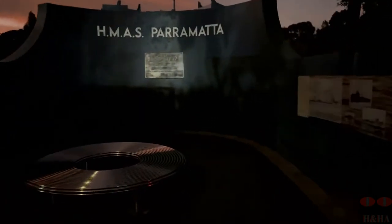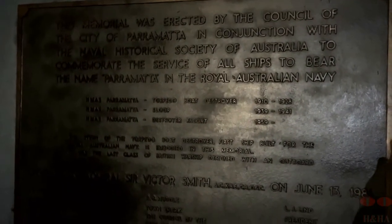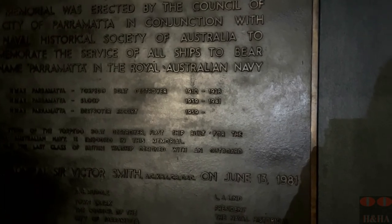Here we are at the HMAS Parramatta Memorial, the official memorial on George Street. This used to be a lot simpler, but in the ensuing years they've gone ahead and made it a little bit more fitting — a nice tribute to the old HMAS Parramatta.